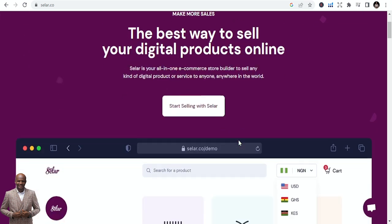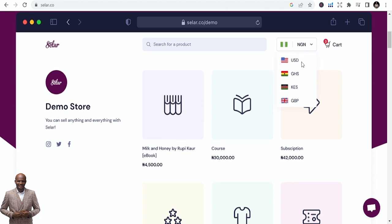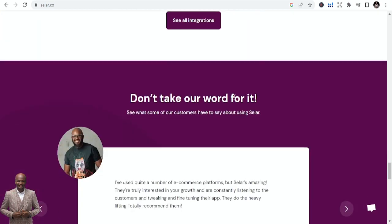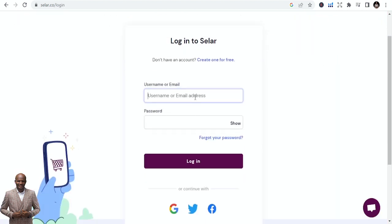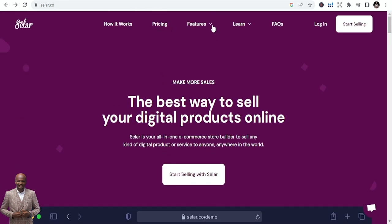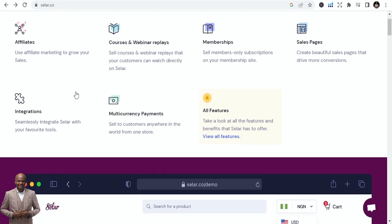This is how the store looks like. You can receive money in USD, Ghana Cedis, KES, Pounds, and even Naira — it is built for Africans to sell their content. Once you come in, you just start selling: log in, click start selling, create an account, and you're good to go.